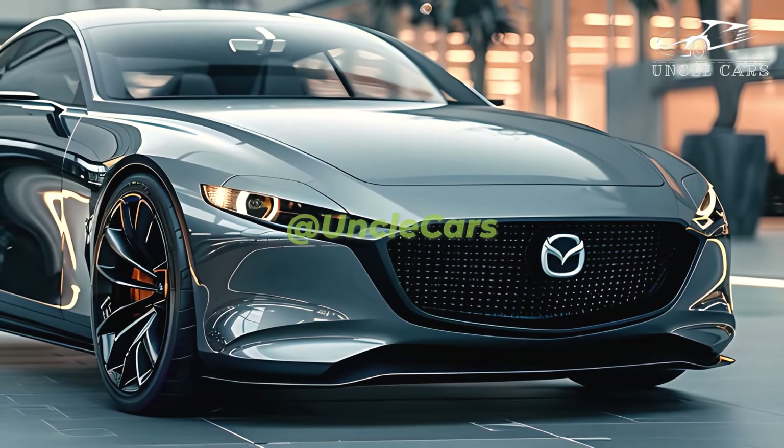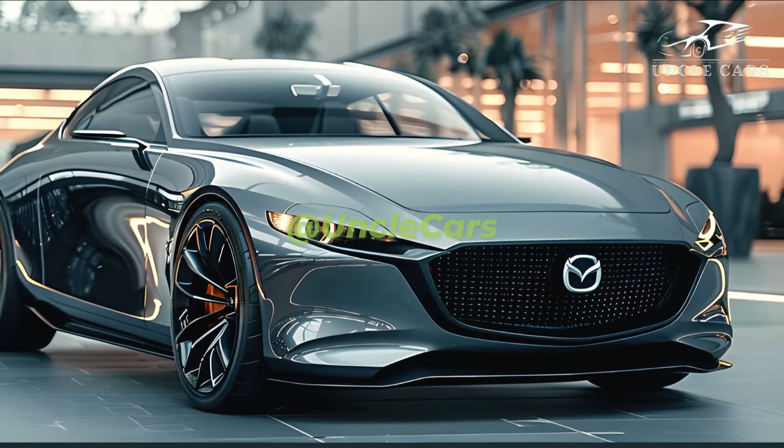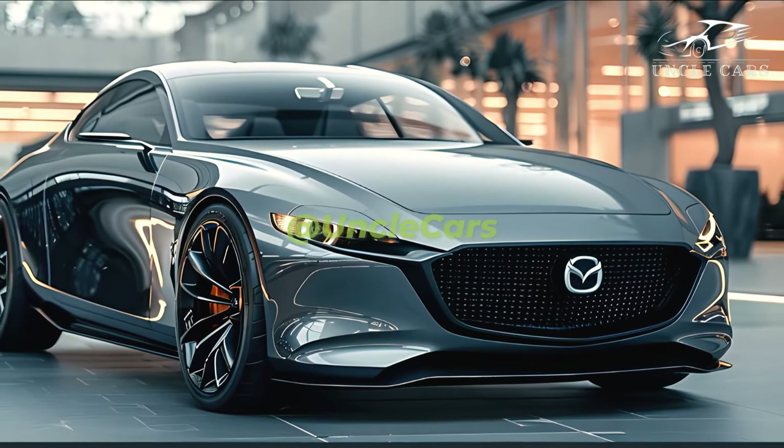By making changes to the Mazda 3, Mazda North American Operations keeps revealing the cars it will produce for the 2025 model year. The 2025 Mazda 3's price and package are part of this.